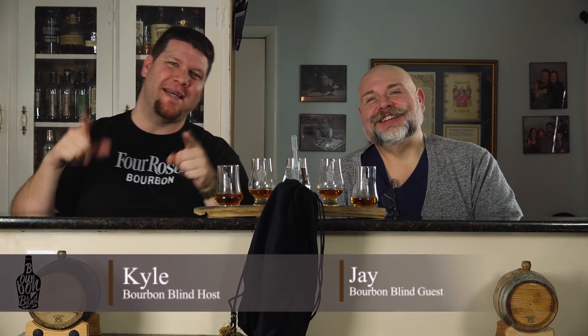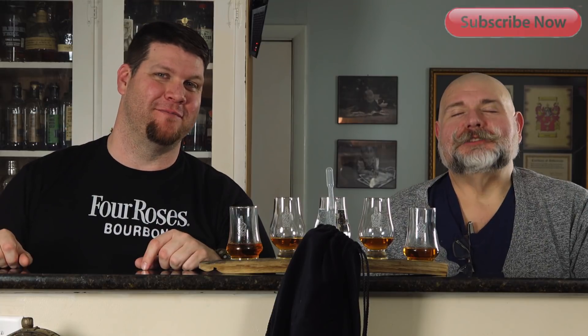What's up guys, welcome back to Bourbon Blind. I'm Kyle, I'm Jay. We taste whiskey, we drink it, we tell you what we think about it without the hype of the label — and how much we'd be willing to pay for that bottle on the shelf. Cheers guys, let's get into this whiskey.